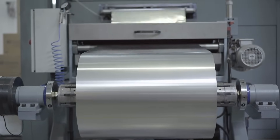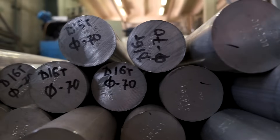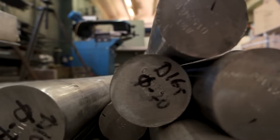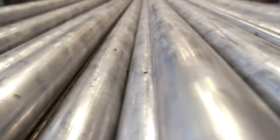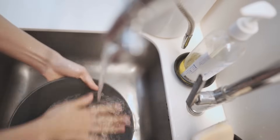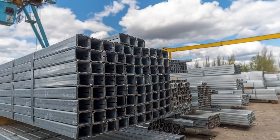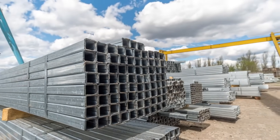Despite its many advantages, anodizing is not without its challenges and limitations. One of the primary limitations is that anodizing is generally limited to non-ferrous metals like aluminum, titanium, and magnesium. Ferrous metals, such as steel, do not respond well to the anodizing process, which limits its applicability in some industries. Additionally, while anodizing provides excellent corrosion resistance, it is not entirely impervious to damage. If the oxide layer is breached, the underlying metal can become susceptible to corrosion, particularly in harsh environments.